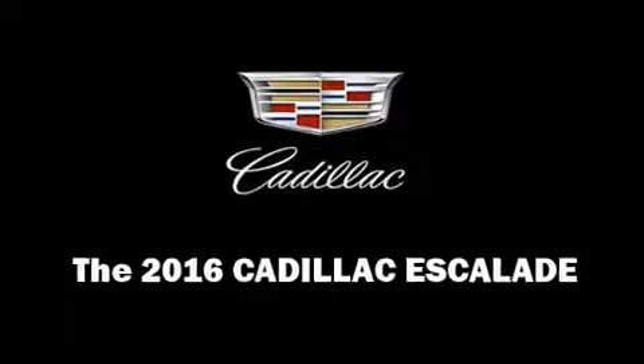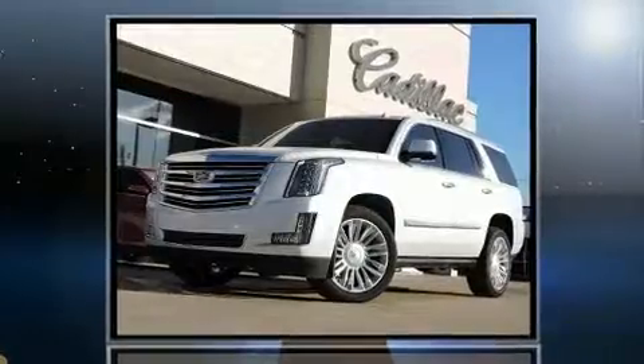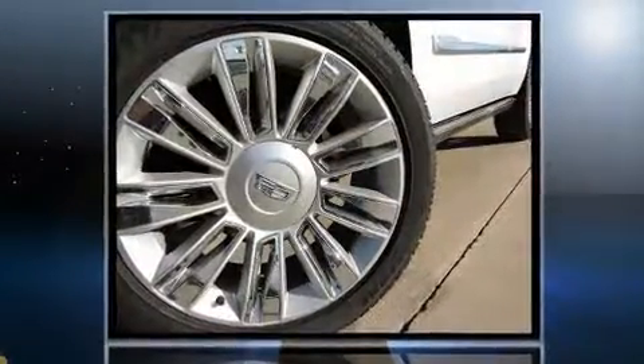Treat yourself to a test drive in the 2016 Cadillac Escalade. It features four-wheel drive capabilities, a durable automatic transmission, and a powerful eight-cylinder engine.